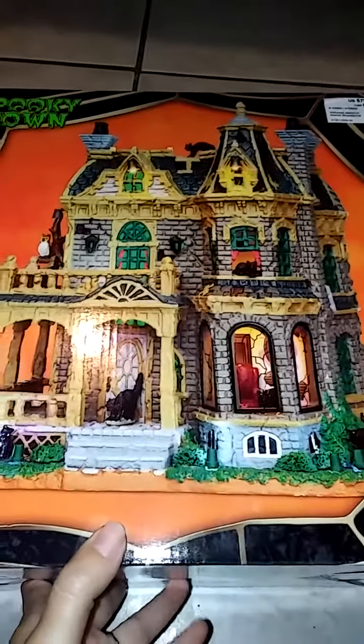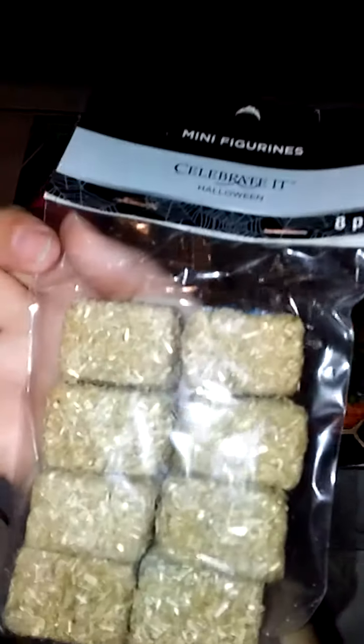This is the Withered Mansion, which is pretty cool. Michaels has a huge sale on them right now. I made these leaves, too — I have a paper so they are in my collection. I also got some hay, which is pretty cool.